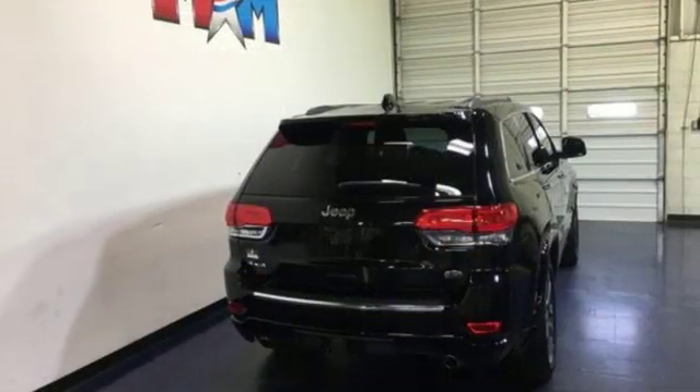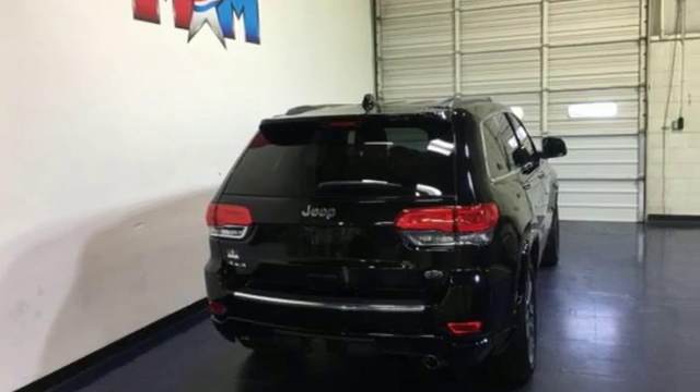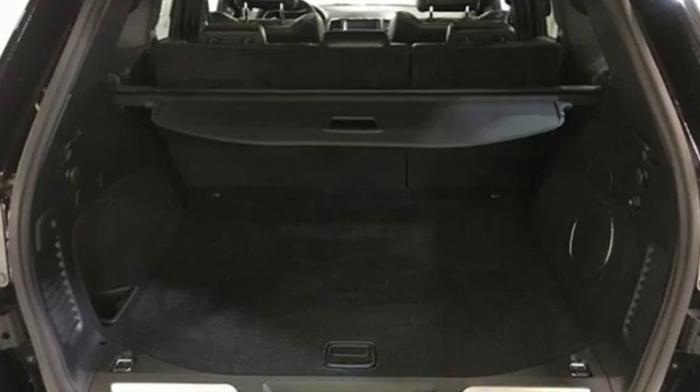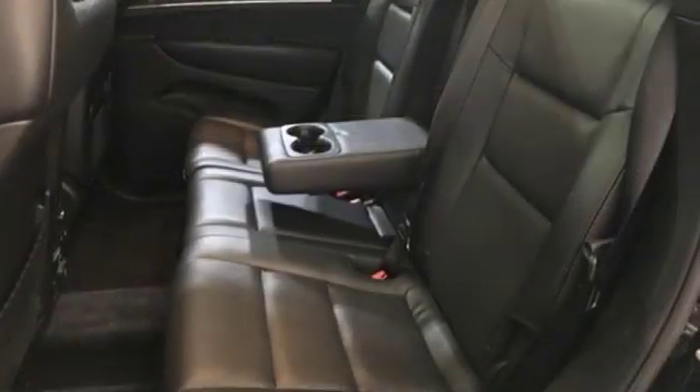First and second row express open and close sliding and tilting sunroof. Height adjustable automatic with driver control suspension. And V6 engine.